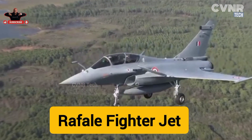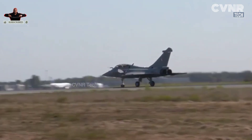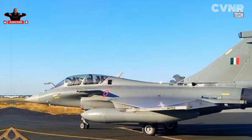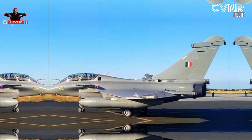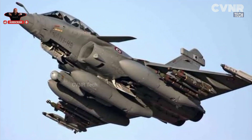The Rafale, designed by Dassault Aviation, is a 4.5 generation multi-role fighter jet. Known as the Omni-Role aircraft, it can perform a wide range of missions, including air superiority, ground support, reconnaissance, and nuclear deterrence.